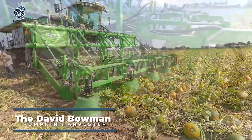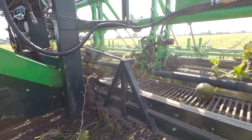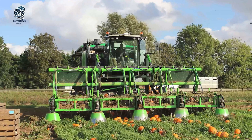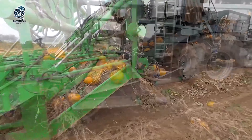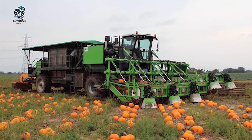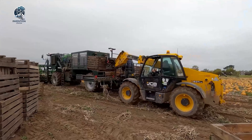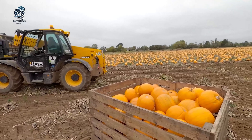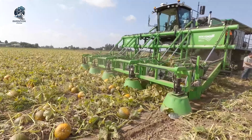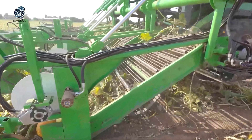The David Bowman Pumpkin Harvester is a specialized agricultural machine meticulously crafted for the efficient and effective harvesting of pumpkins from the field. The harvester is purposefully designed to handle the unique characteristics of pumpkins, ensuring a careful and precise harvesting process. Utilizing a sophisticated system of cutting blades and conveyors, the harvester swiftly and skillfully separates pumpkins from the field, maintaining the integrity of the produce. Once lifted from the soil, the pumpkins undergo a meticulous sorting process, classified based on size and quality. Following the sorting phase, the pumpkins undergo a cleaning process, ensuring they are free from debris and soil, readying them for storage or immediate sale.